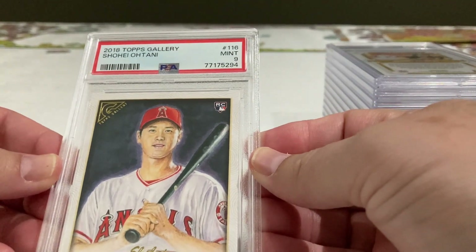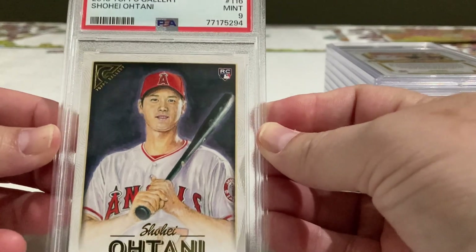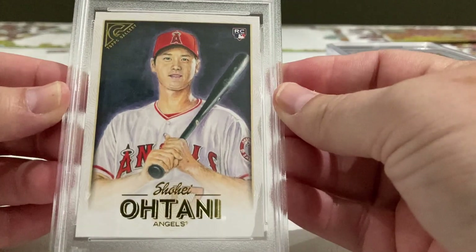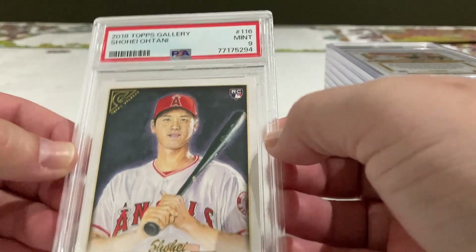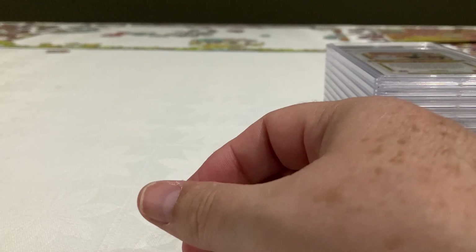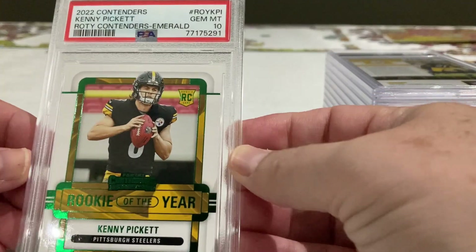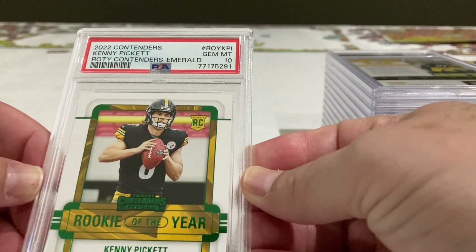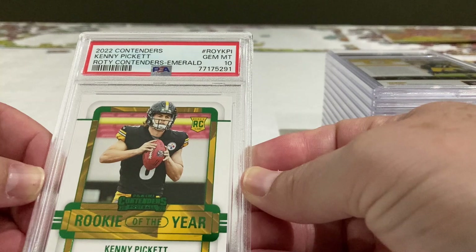A 9 — damn it. A 9 is perfect, beautiful card. I don't know what could be wrong, anyway let's not get sad about that. And our Kenny Pickett — a 10! This is Contender Rookie Year Emerald with a 10, beautiful!